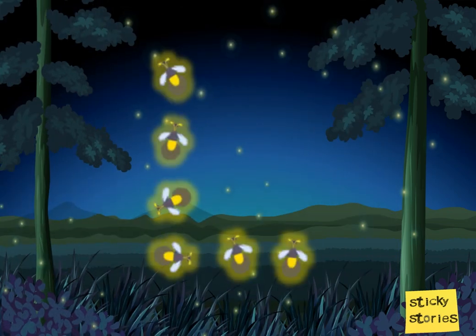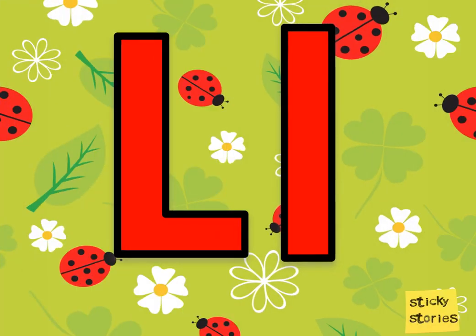The lion was very happy and enjoyed the lollipop under the light of the fireflies. Aren't the fireflies magical? They look so beautiful in the dark. And they have formed something — look closely. It is the letter L. This is the upper case L, and this is the lower case L.